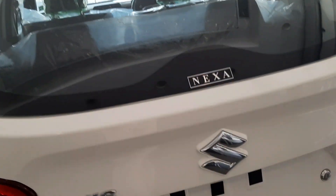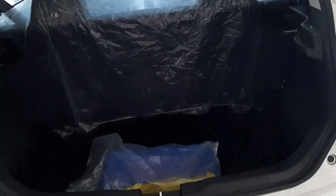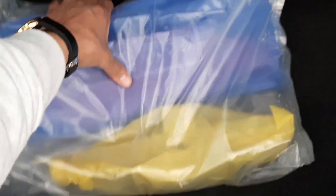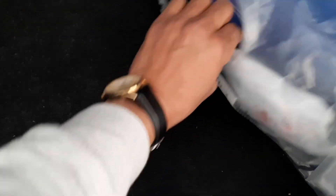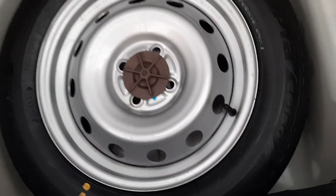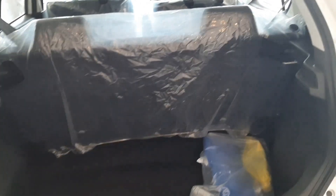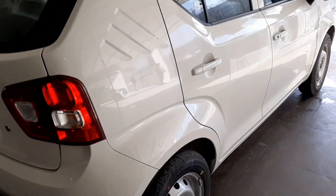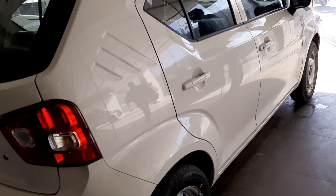I will look at the back profile and confirm there is no problem. Now we have to open the boot space, check the jacks, the water, the medical kit — all these things that are needed in the car. We also have to check that the spare tire provided is from the company. Checking the back profile from the driver's side confirms the body has no mark, sign, or dent.